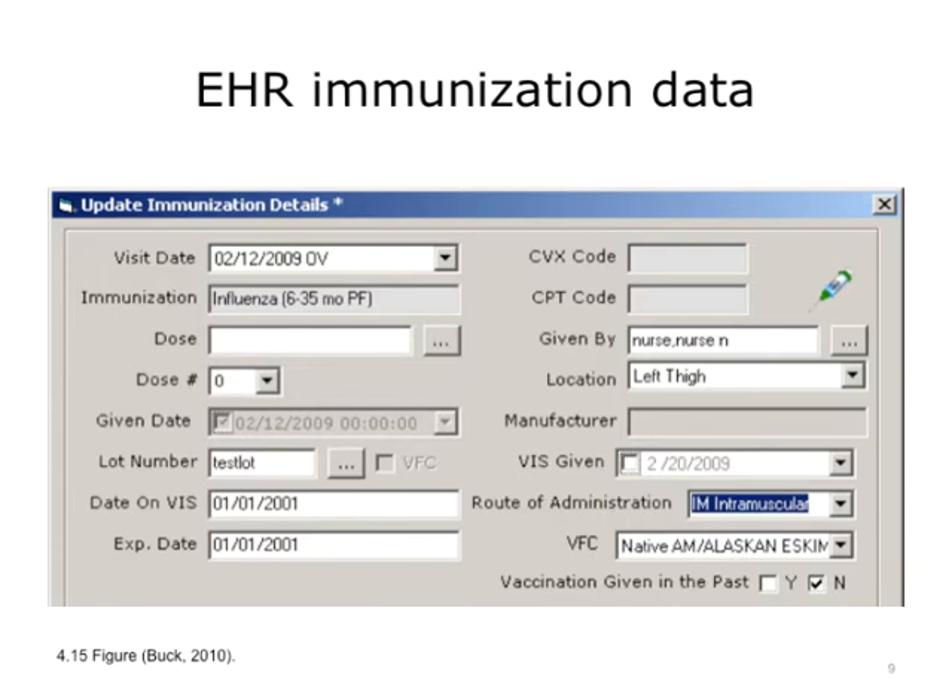Second, the support staff completes the order by administering it to the patient and entering relevant information about the immunization just given, such as the lot number, the location where it was given, and so on. This information is completed and recorded in the system by the support staff, and the immunization record is now ready to be submitted.